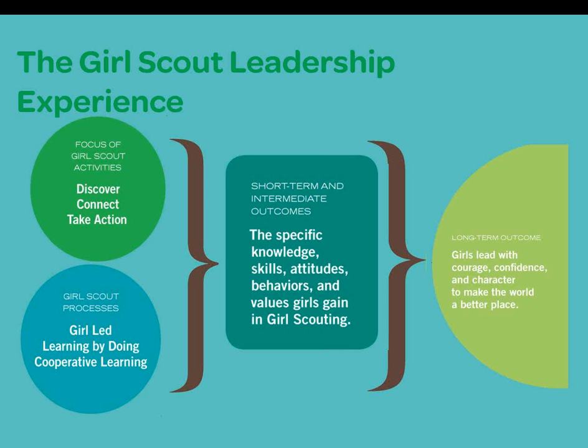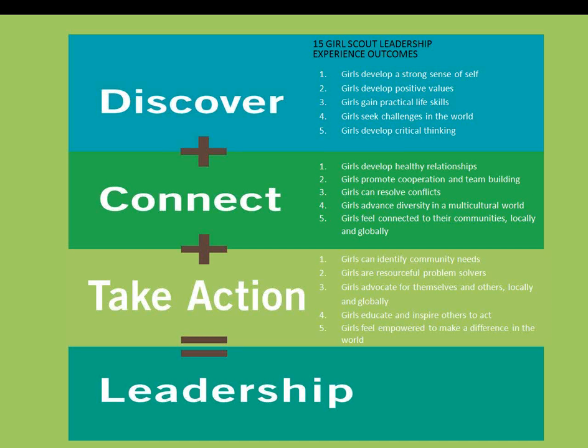When girls join Girl Scouting, we promise them that they will embark on an incredible leadership experience. We use certain activities and processes to achieve 15 measurable outcomes. The end result? Girls that lead with courage, confidence, and character as they make the world a better place. Discover, Connect, and Take Action are the three keys in our GSLE model, and they are found throughout Girl Scout programs and resources. As girls discover themselves, connect with others, and take action to make a difference, they develop their leadership potential. It is this last key, Take Action, on which we will focus today.